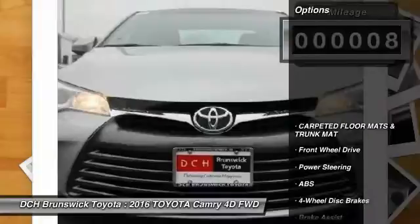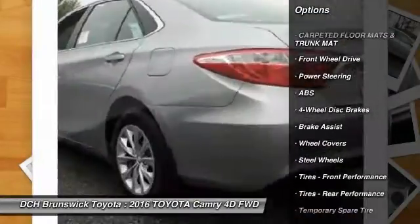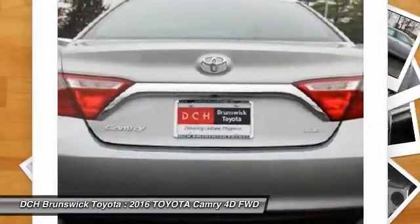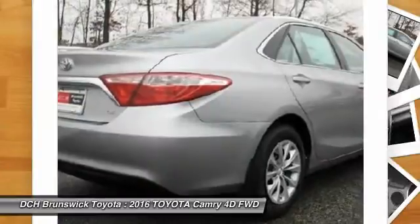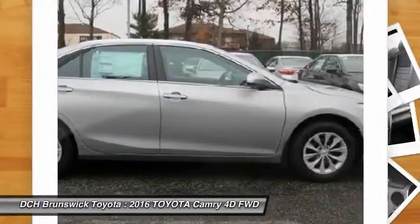Here are some of this vehicle's great options: stability control, steering wheel audio controls, anti-lock braking system, traction control, keyless entry, Bluetooth, driver airbag, adjustable steering wheel, power steering, and cruise control.